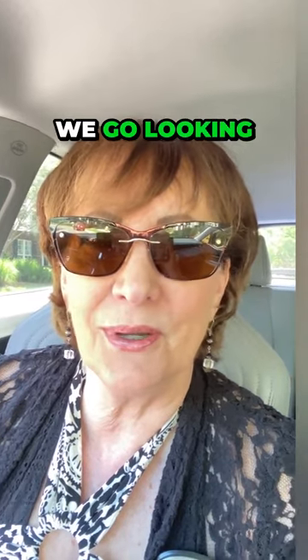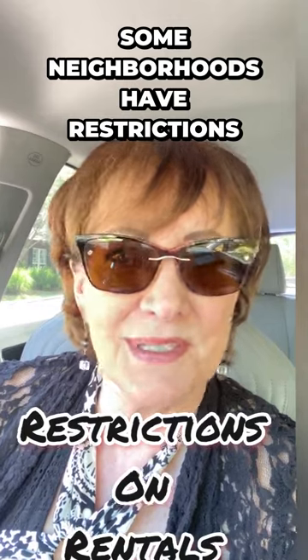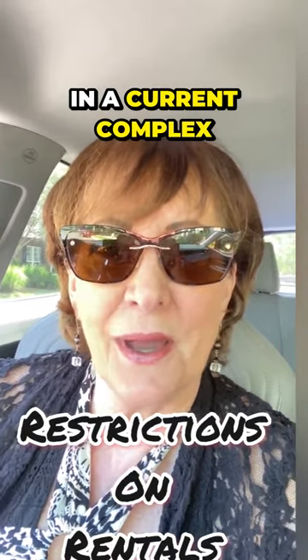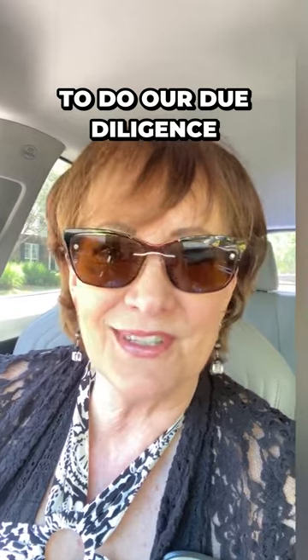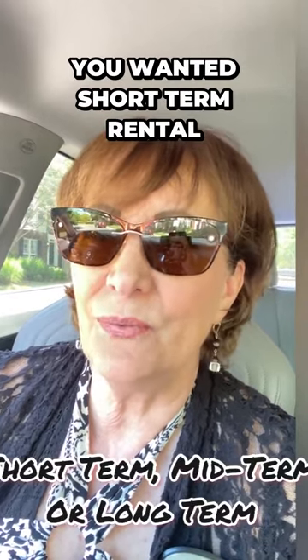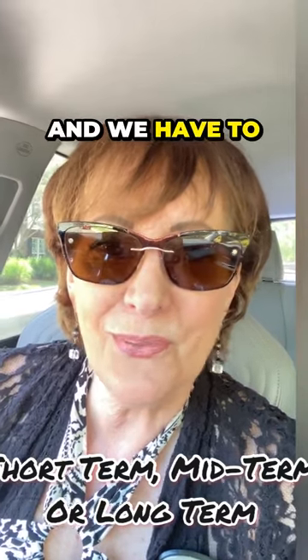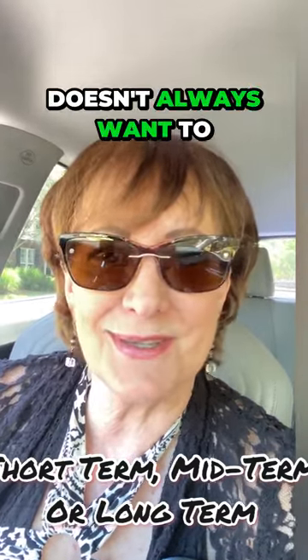Before we go looking at properties, we have to check the neighborhoods because some neighborhoods have restrictions on how many rentals they'll allow in a complex. So before we start showing you property, we have to do our due diligence on that. And if you wanted short-term rental over mid-term rental over long-term rental, we have to make sure that's the case as well. Sometimes the agent doesn't always want to tell us.